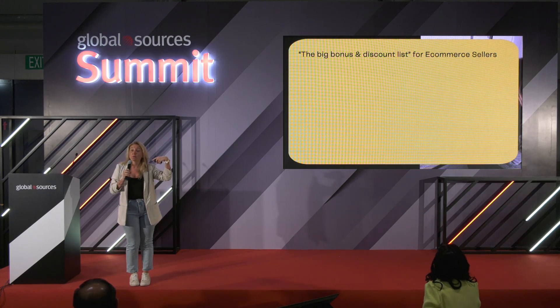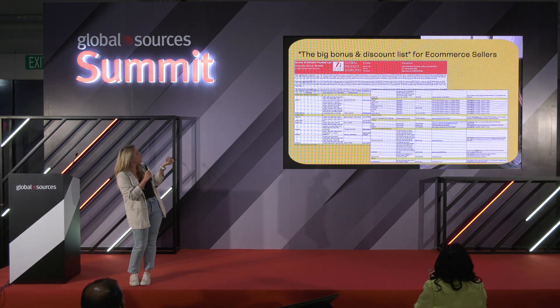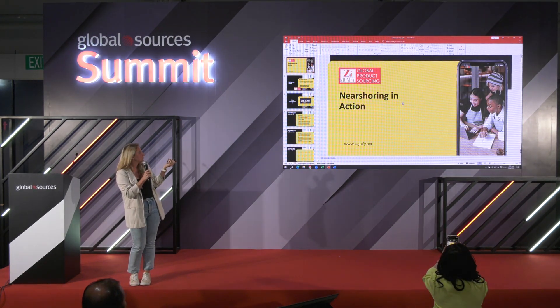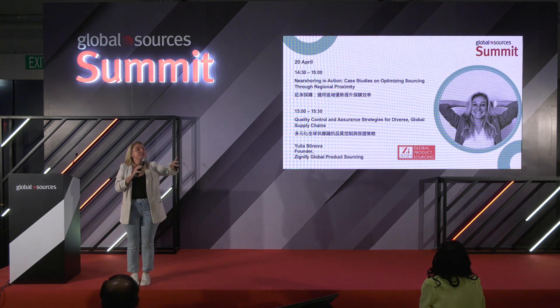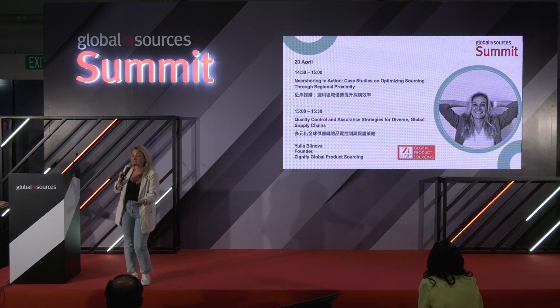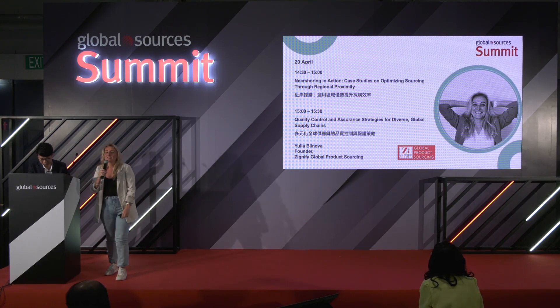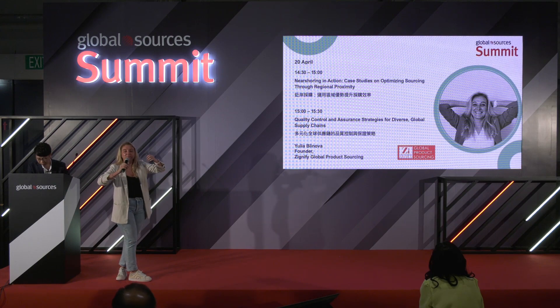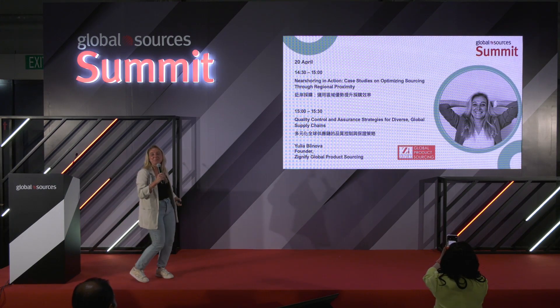I can talk about quality control — that's the next topic on the schedule. I'll take another maybe 15 minutes of your time. Quality control is something extremely important. Me and my husband have two brands, and one has existed for the last 10 years. For some of the products, we're still using the same manufacturers we used 10 years ago.